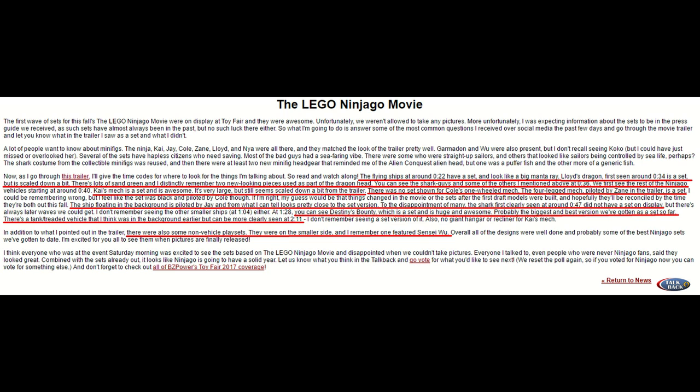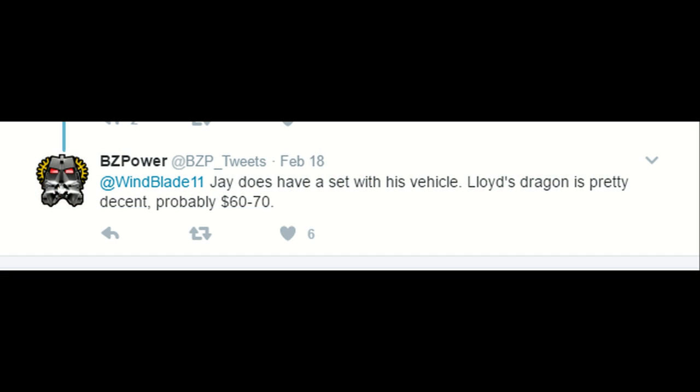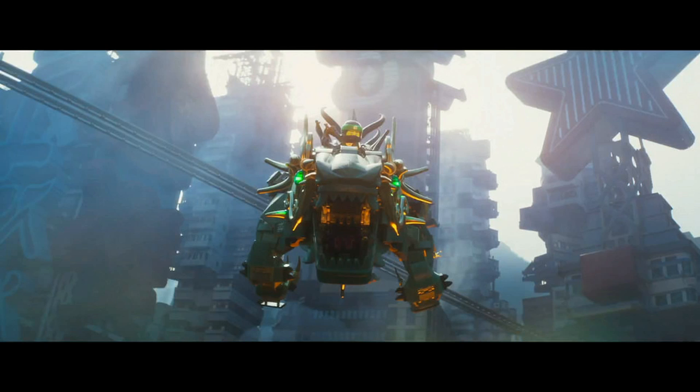We also now know, confirmed, that Lloyd's Dragon is a set. BZPower actually said in a tweet that they think it'll be a $70 to $80 set, and it is a little bit scaled down from the trailer. But that's one of the more expected ones and definitely one that I'll be at least hoping to get.